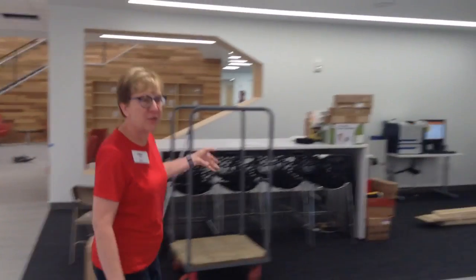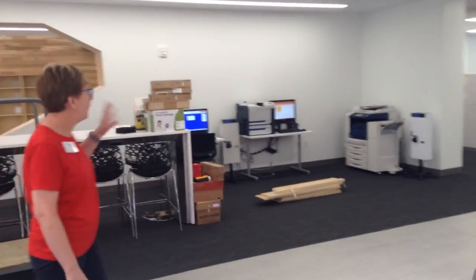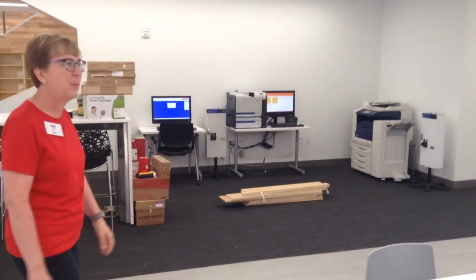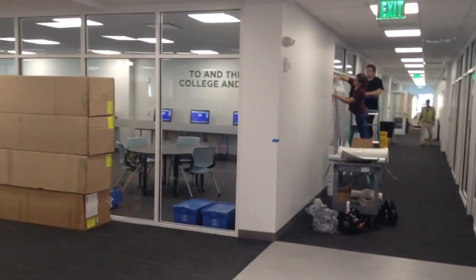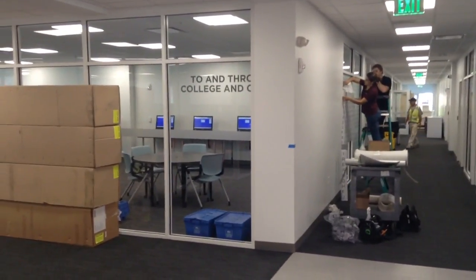There's actually a business center, so if people need to run in real fast and make a print or do a fax, we have that set up so they don't have to go clear up to the second floor if they don't need to. Over to your right is an enlarged homework help center — at least double or triple the one we had in our old location — which is really great for kids to come in and work on homework.